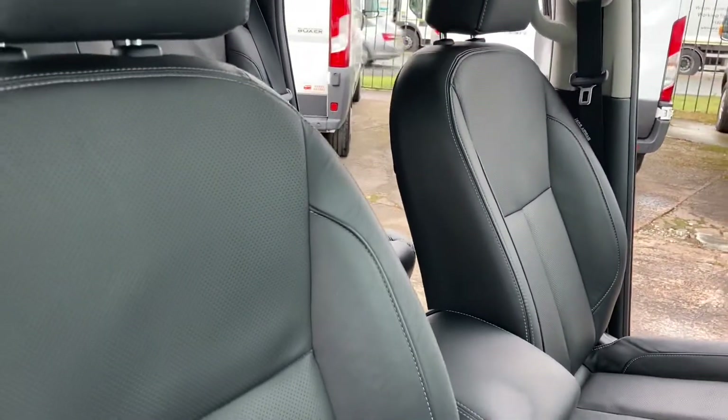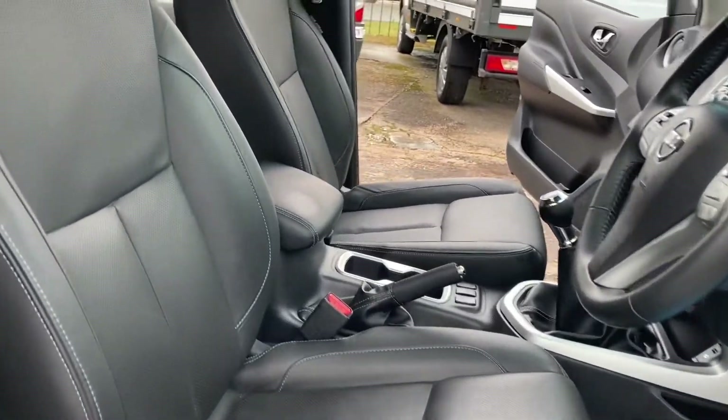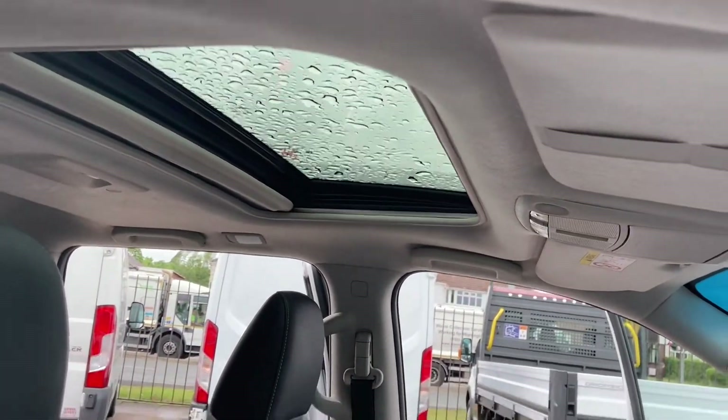You can see by the condition of the interior this has had no commercial use. It's just been used like a well looked after car. It's also got a nice electric sunroof which is a nice option as well.